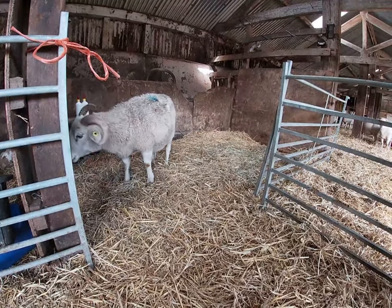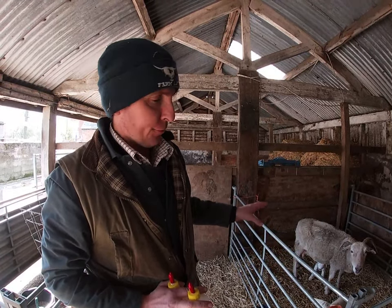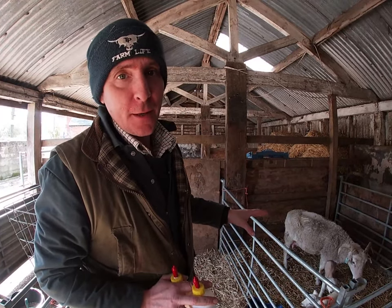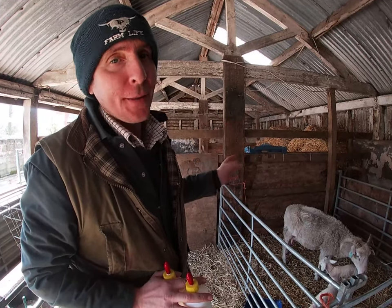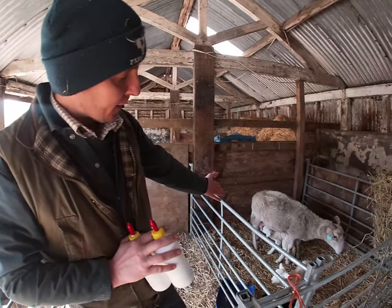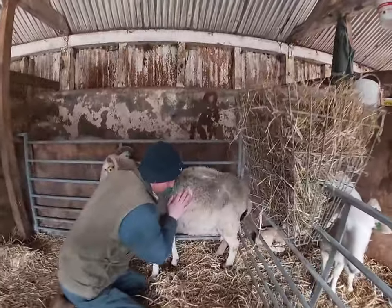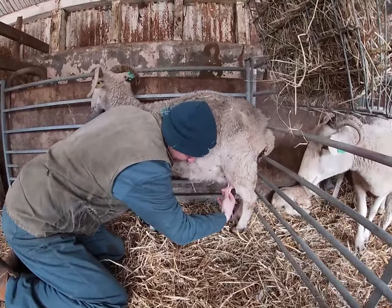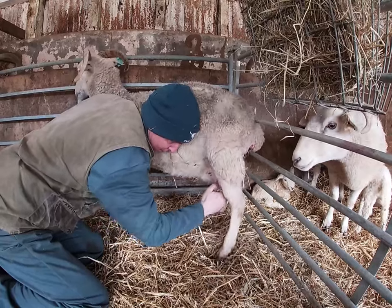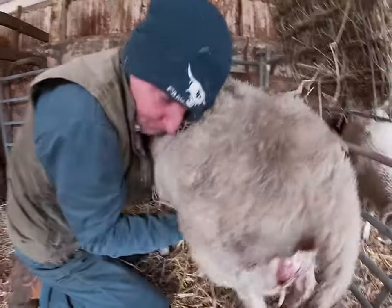This is another set of twins born last night. Mum's quite elderly and frail - she hasn't got great milk. They are very keen to feed and she's letting them feed, but there's just nothing there. So we're going to top them up with milk. Normally with a ewe you'd have little squirts of milk coming out, but there's nothing there.